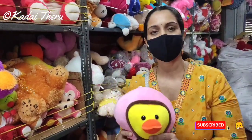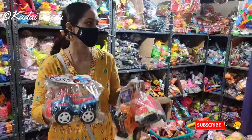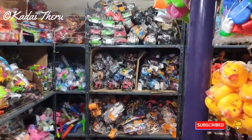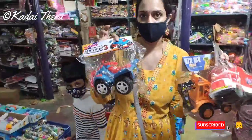Let's go to the next section. Look at the wholesale shop — not just toys, but cars. There are lots of cars, building blocks, ducks, water toys. Look at this toy, this is 45 rupees.